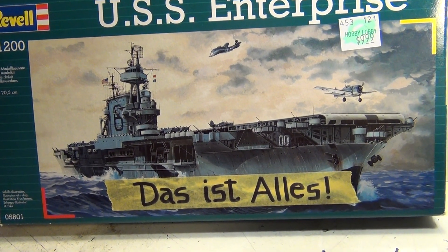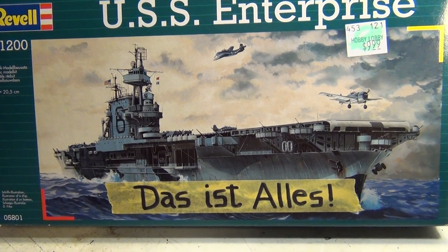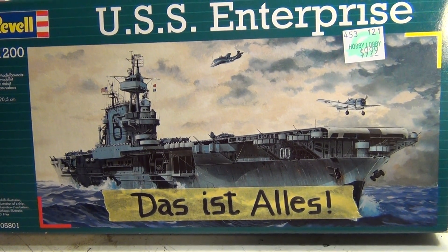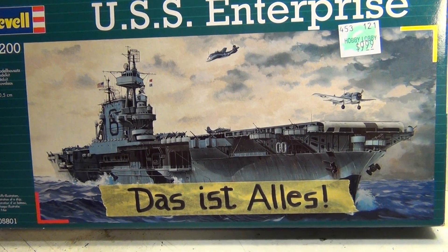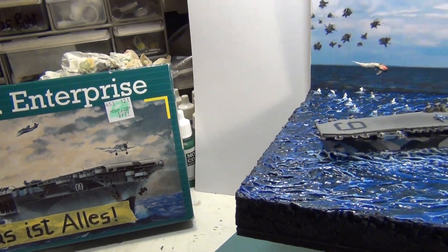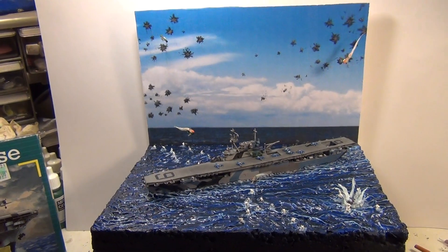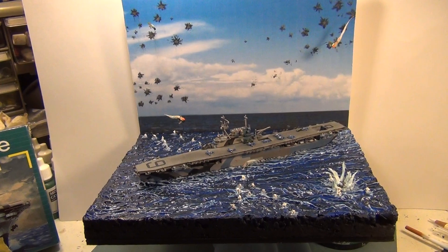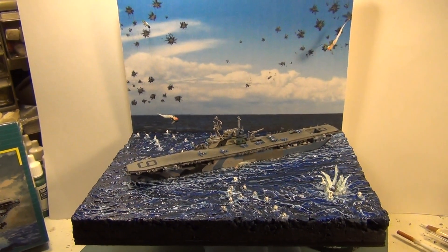Good morning, mine and model maniacs. This is Panzerman Bill, coming to the final entry to Waterloo in Trojan Arts Carrier Group Build. Das ist alles. There it is. There's my diorama. This is my representation of the Okinawa kamikaze attack on the Big E in 1945.